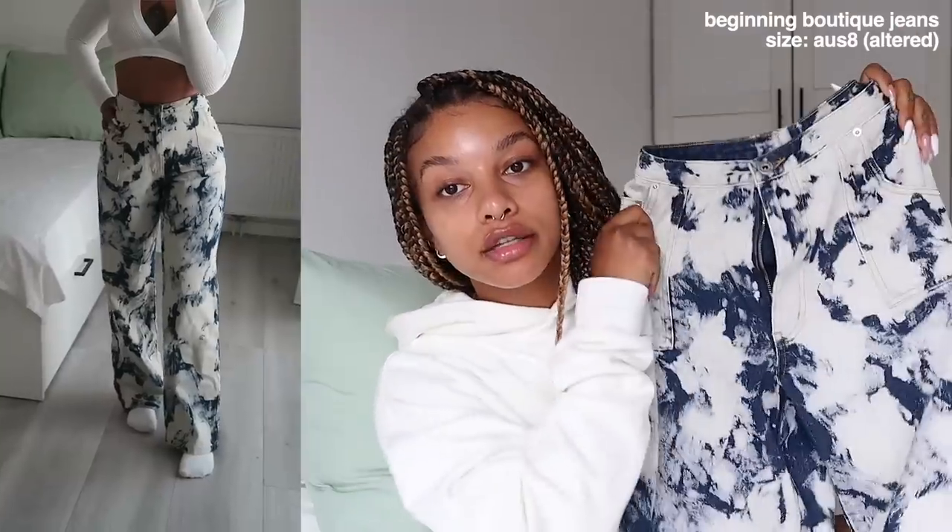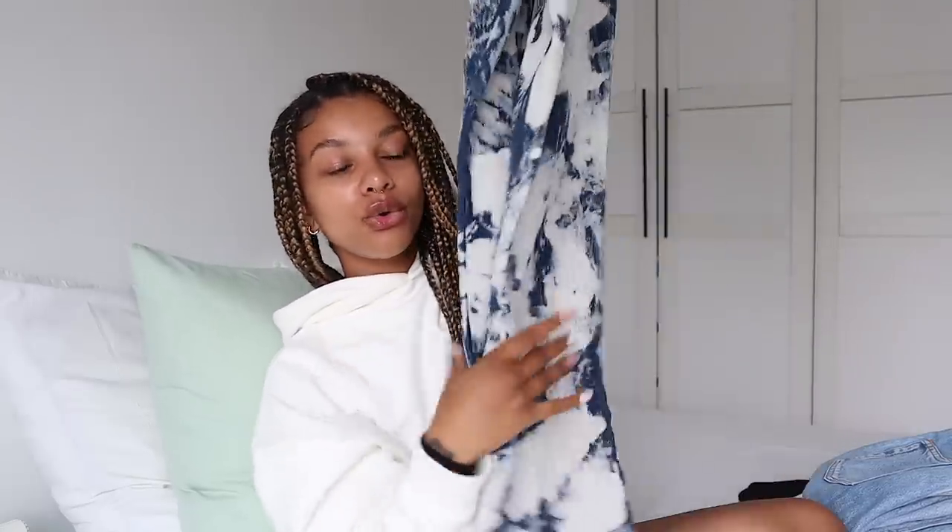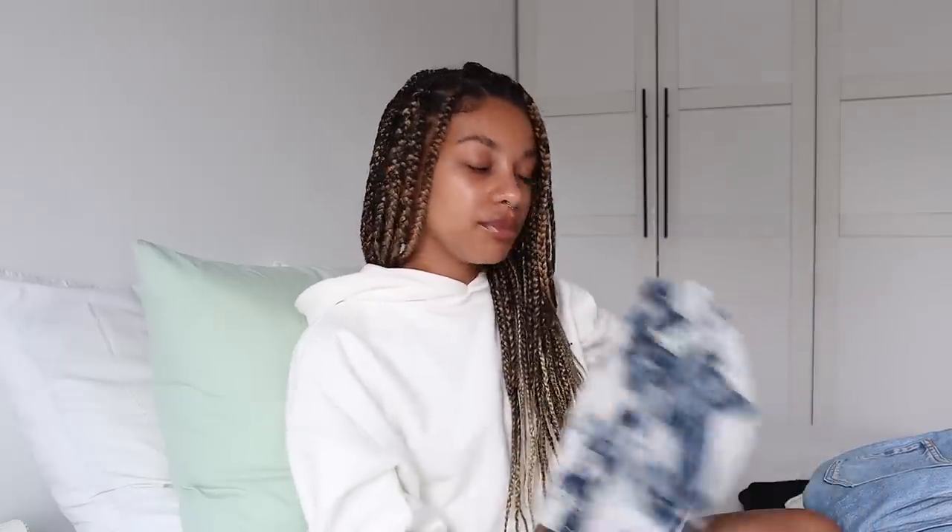Then I have these jeans which are completely different from anything I've ever owned — kind of bleach tie-dye jeans from Beginning Boutique, from a collaboration I did with them on Instagram. I got these in a size 8 Australian, but had them taken in at the waist. I got an 8 rather than a 6 because I wanted them to fit nice and baggy — I didn't want them tight around my legs. These totally give me a 90s vibe with the bleach tie-dye. Really funky and cool.